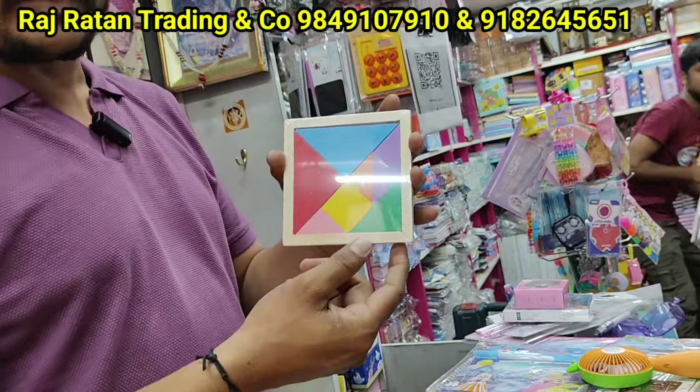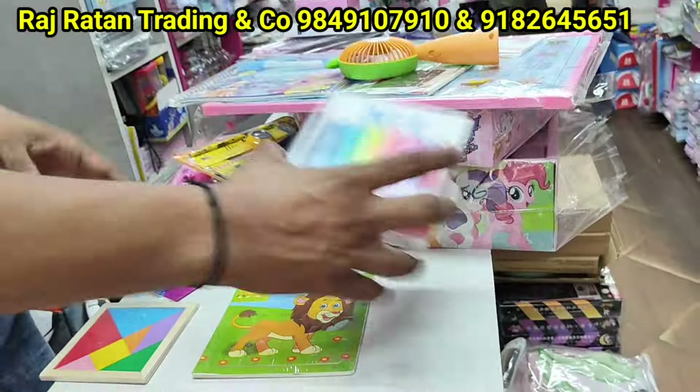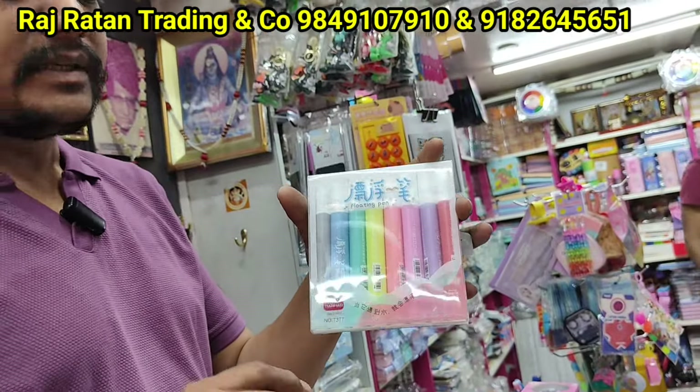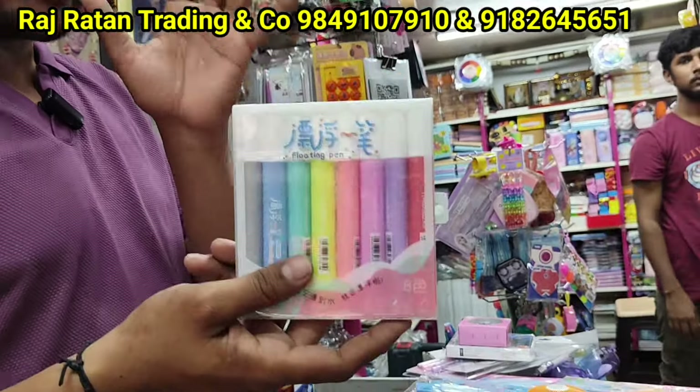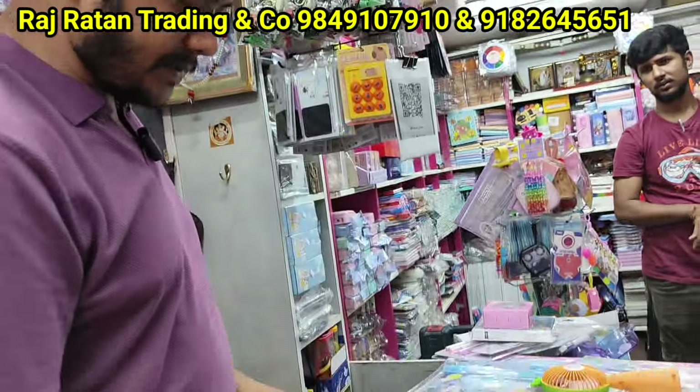This is a 10 gram game with complete wooden — different shapes, 35 rupees. This is a floating pen — a ceramic spoon in the color of the water, a lot of trending, 150 rupees. This is a wooden puzzle, 40 rupees and 50 rupees.